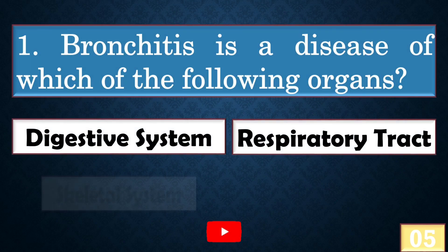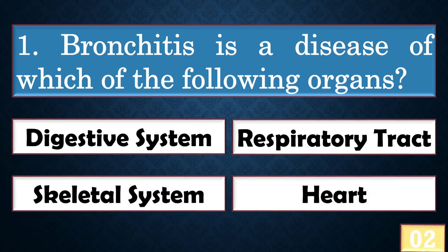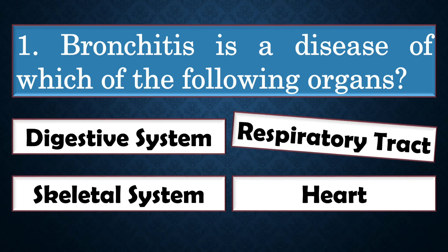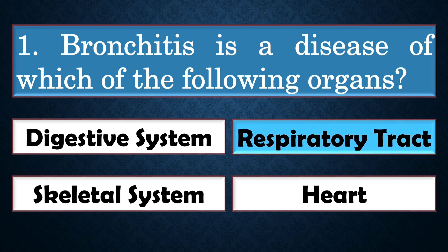Bronchitis is a disease of which of the following organs? The right answer is option B: respiratory tract.